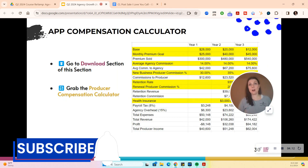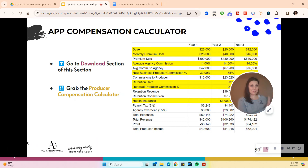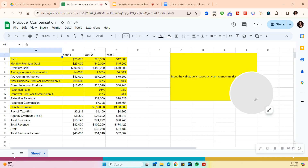We do have a compensation calculator for a producer. If you haven't already gotten the sheet, head over to the school, the download section in the course, and grab it. Here's what the producer compensation looks like — we put down some things that you would plug in. Everybody's markets are different, so you might be looking at a base of $28,000 and thinking, 'No, that's not going to work for me.' The only thing I want to stress: the base needs to keep the person hungry.